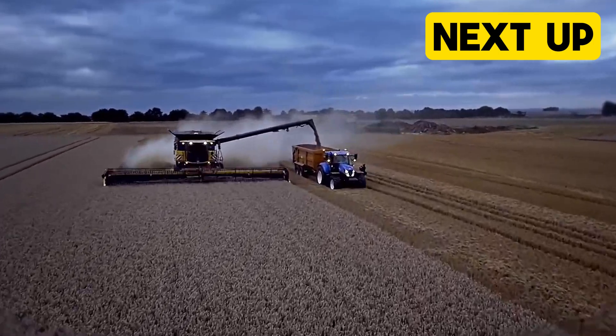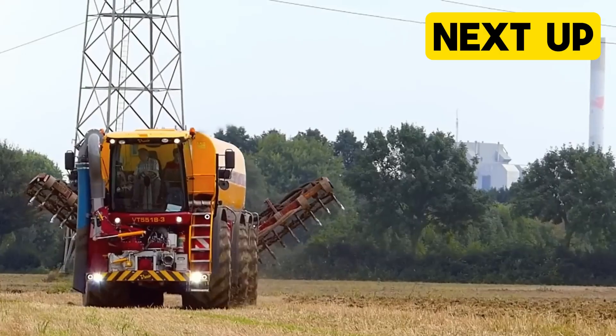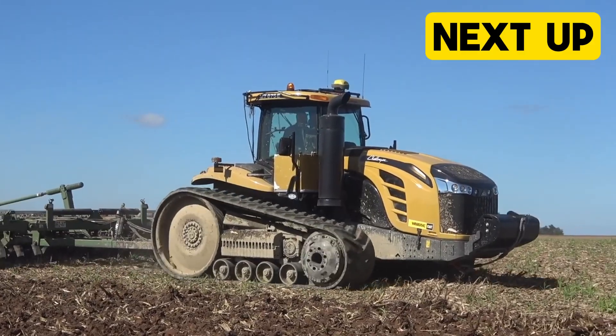Welcome to another episode of Heavy Duty Machines at Mighty Machine Masters. Today we will be going through some modern agricultural machines working at an insane level.